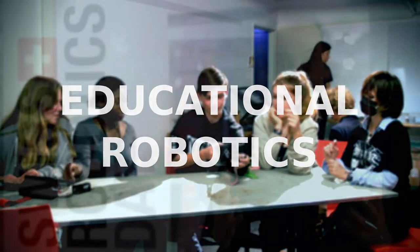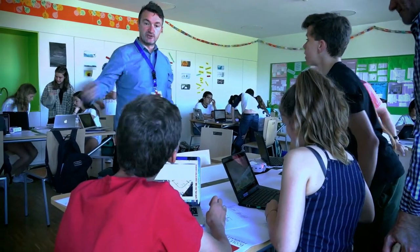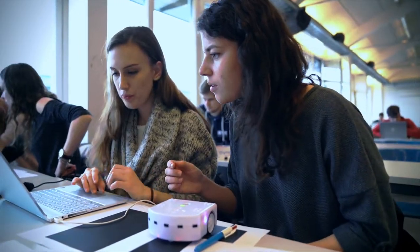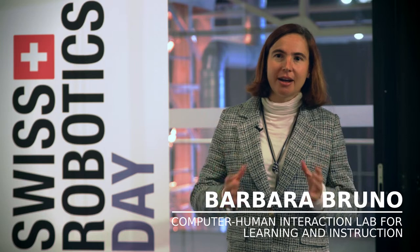Educational robotics is a field of robotics which is extremely interesting because it allows us to use features of robots to bring content and teach elements to students at various ages. Robotics gives us an alternative way to learn concepts, and this way we get a better and more global understanding of them — and the sooner we do, the better we will be able to carry it through our education.